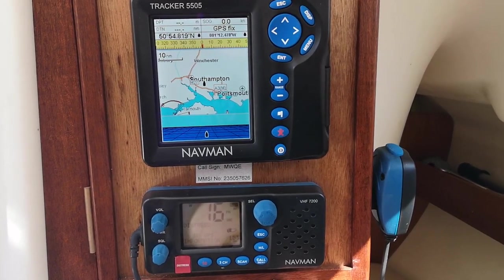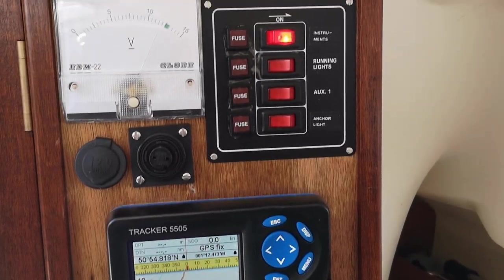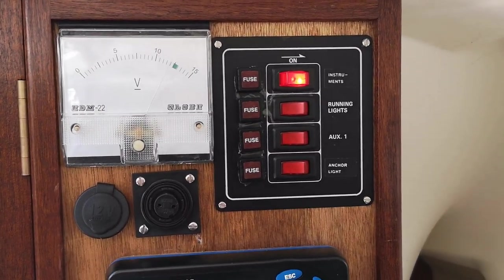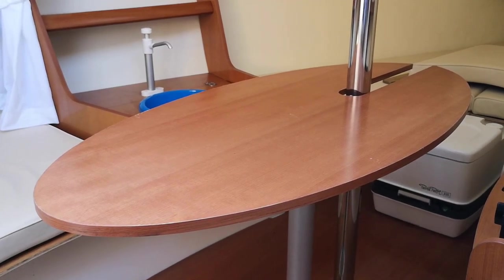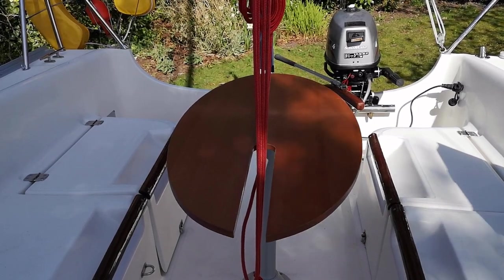Just above the port side bunk there's a chart plotter with a VHF radio, and above it a control panel as well as a battery meter. Hermione also comes with a handy removable cabin table which can also be used up in the cockpit for drinks after a day's sailing.